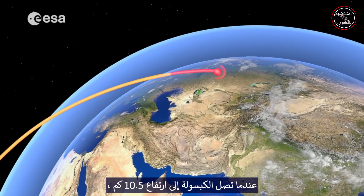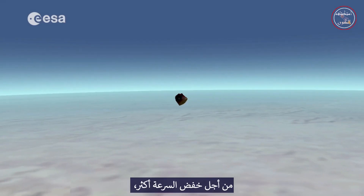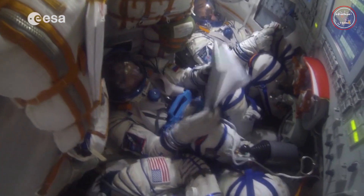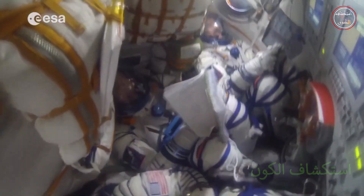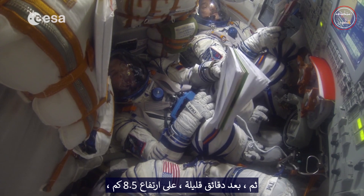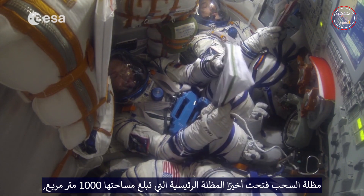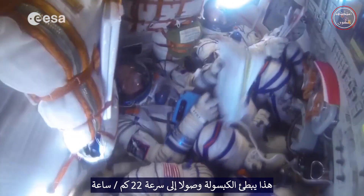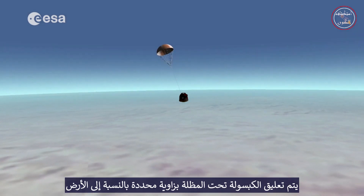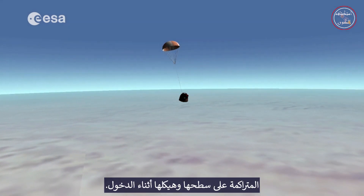When the capsule reaches an altitude of 10.5 kilometers, its speed has already decreased from 28,000 to 800 kilometers an hour. In order to further decrease the speed, the parachute cover is jettisoned and a series of parachutes are deployed. Then, a few minutes later, at a height of 8.5 kilometers, the drogue chute finally deploys the 1,000 square meter canopy of the main parachute, slowing the capsule down to a speed of 22 kilometers per hour. The capsule is suspended under the parachute at a specific angle relative to the ground, which helps the capsule to dissipate the heat accumulated on its surface and structure during re-entry.